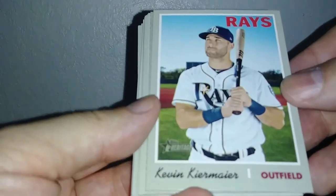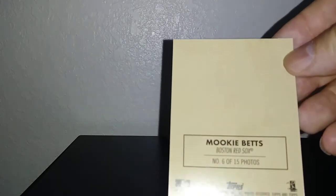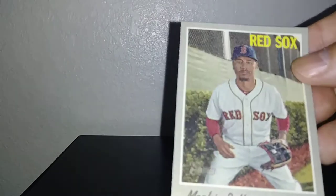Kevin Kiermaier. I've got a cloth — that's what it was. Cloth of Mookie Betts! There were only 15 different players, so I just pulled a cloth. Now he's with the Dodgers — we'll see what happens to him.